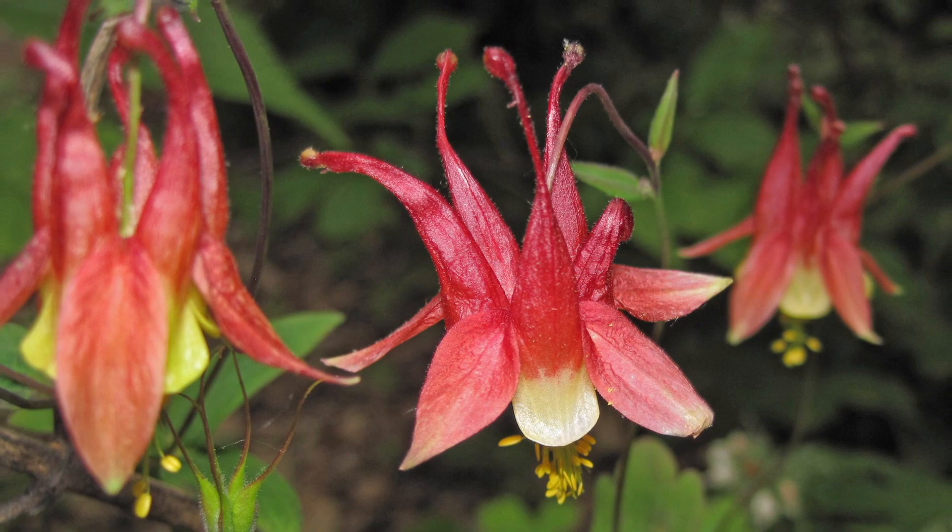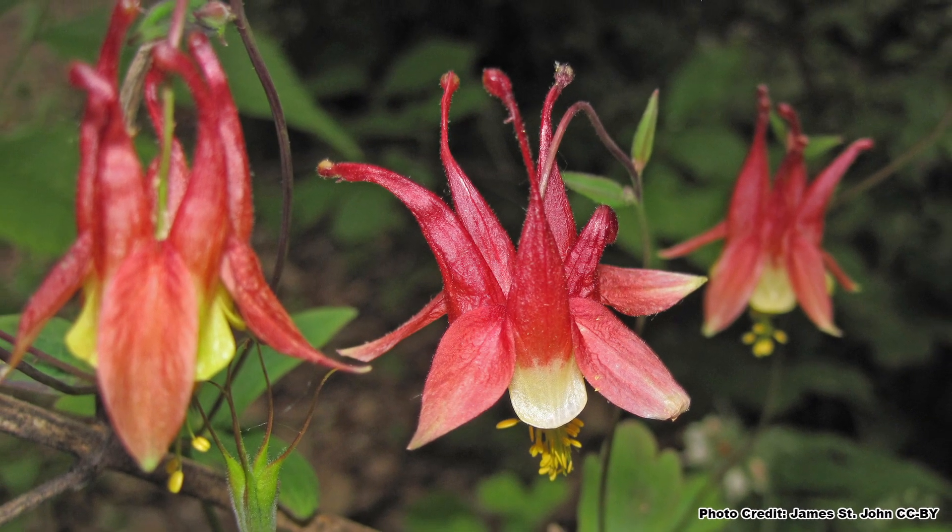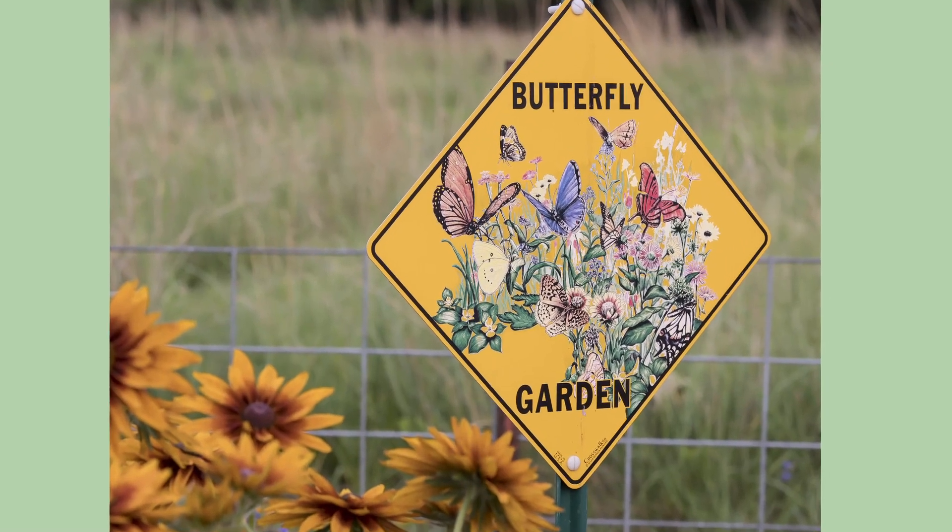Eastern Columbine is a great plant to provide blooms in the spring and early summer, but your pollinator garden will need something blooming once things heat up in the heart of summer. To get some ideas for native plants that will do that, be sure to check out this video on plants that will bloom during the heat of summer, and be sure to get out and explore nature in your backyard.